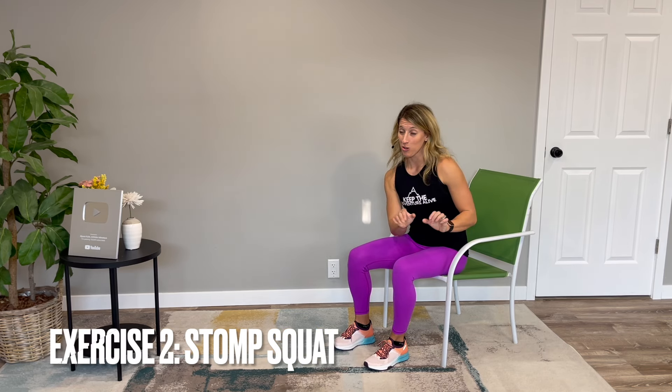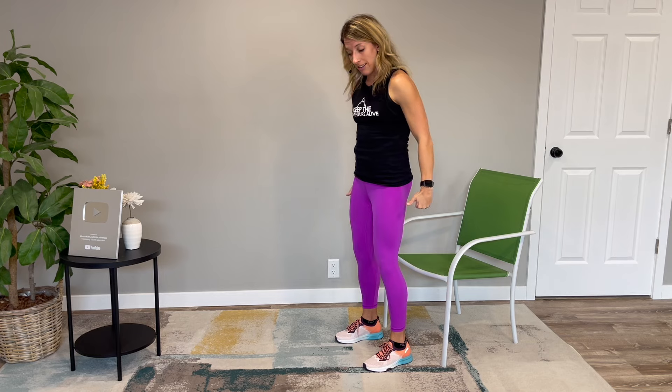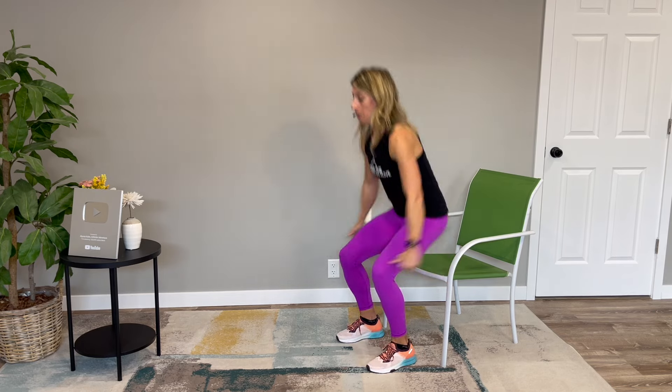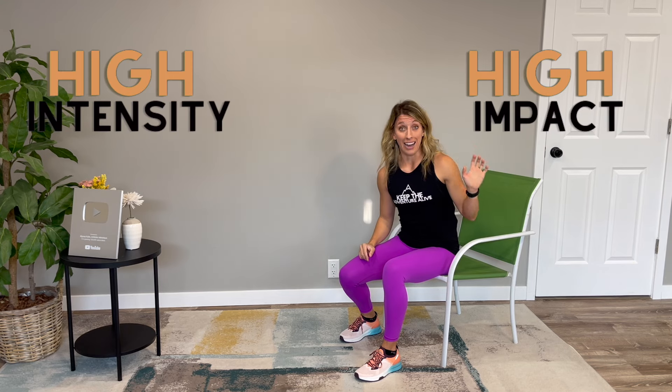Each person is going to be different, so these are just merely suggestions — you do what's best for your body. Number two is the stomp squat. Start seated in a chair that you can stand up from, lift both legs slightly off the ground so you can elicit a stomp as you stand up quickly — stomp and stand up fast. The beauty of this exercise is it achieves both strategies we talked about in the beginning: high intensity and high impact.